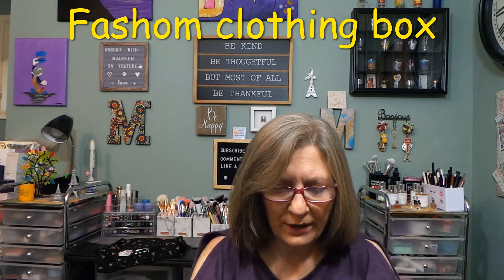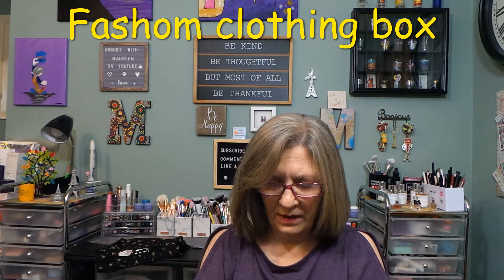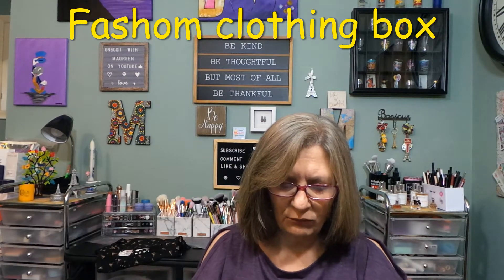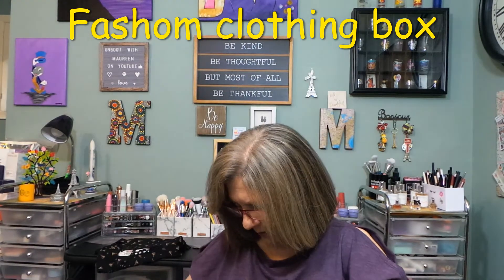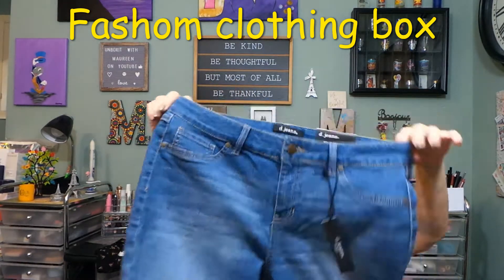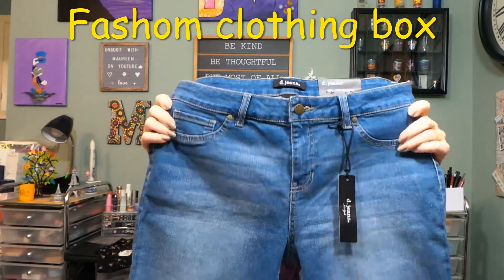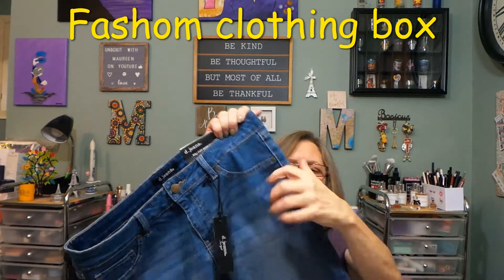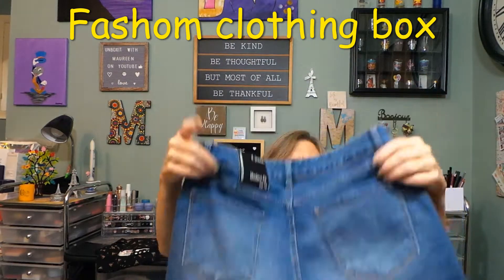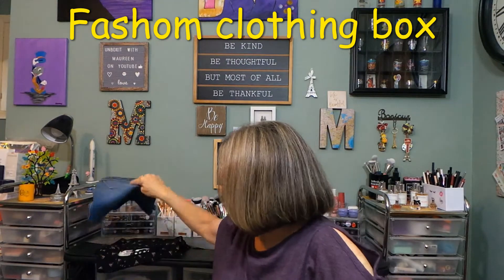We'll do pricing when I try on. These next items are from DG Jeans — the roll cuff Bermuda shorts. They are roll cuff. The front pockets are fake sewn-in pockets, which I don't like. These are a modern fit with some stretch. The back pockets are real. There's some fading and whiskering on the jean. We'll see how they try on.